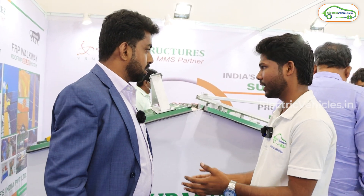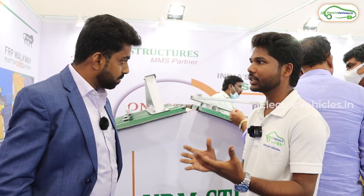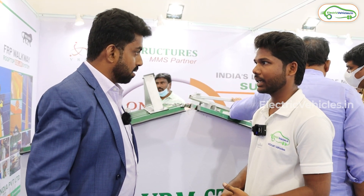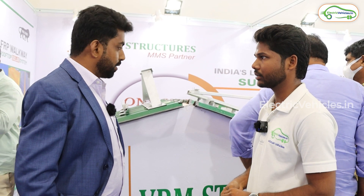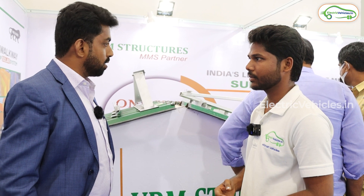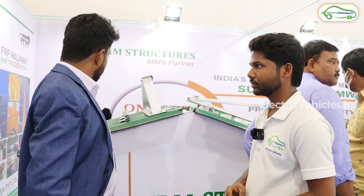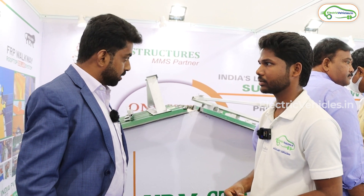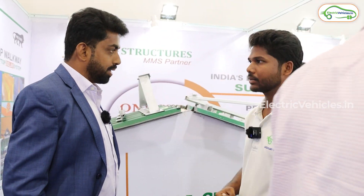Do you have any solar panels and solar energy setups for agriculture? Yes, we have. What kind of services do you provide — all over India? Yes, we are a Pan-India supplier and we also do EPCs Pan-India. We have commissioned 100 plus megawatt projects across the southern part of India. For structures, as a manufacturer, we can supply to any part of India.